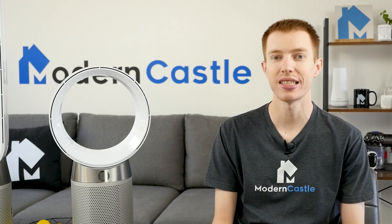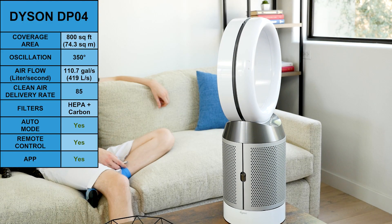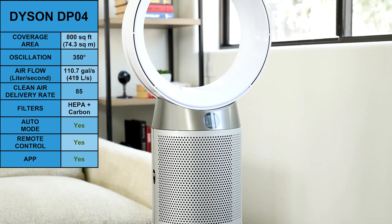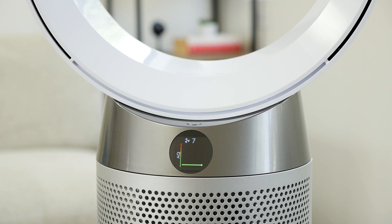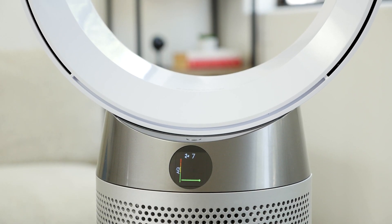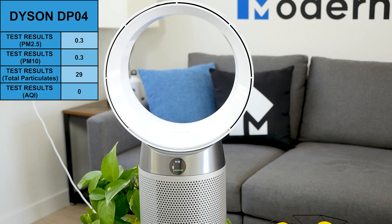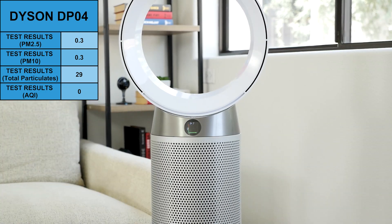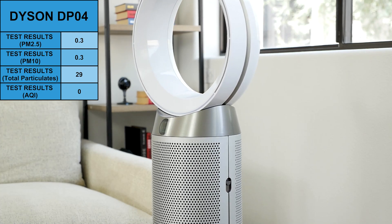The Dyson air purifier with the highest airflow is the Dyson PureCool DP-04. The DP-04 is similar to the TP-04, except it has a smaller size and a different form factor. It has a high airflow, able to purify up to 419 liters per second with a clean air delivery rate of 85. Like the TP-04, it's recommended for spaces up to 800 square feet. In our air purification test, the Dyson DP-04 reduced PM2.5 from 4.9 to 0.3, PM10 from 8.5 to 0.3, total particles from 359 to 29, and the air quality index was improved from 20 to 0.